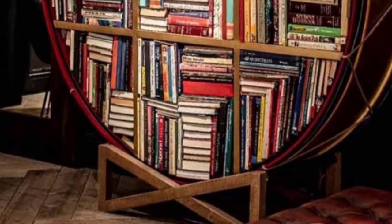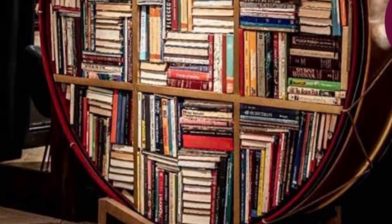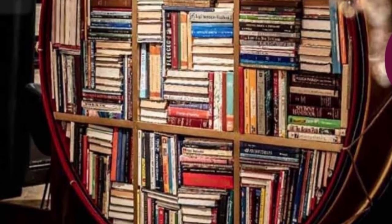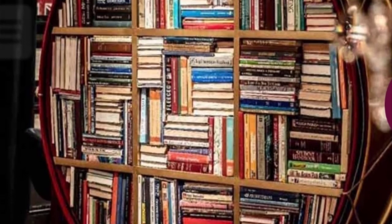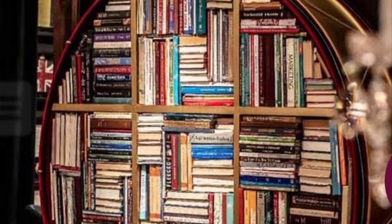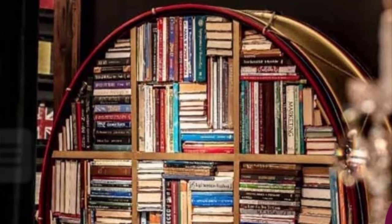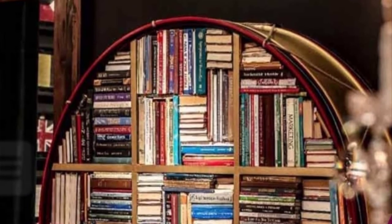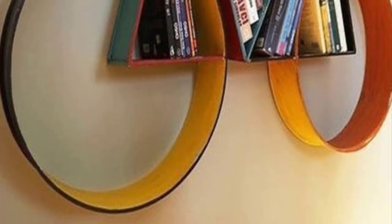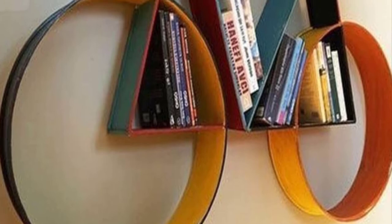Drum bookcase with legs: Do you want to give the interior of your home a dose of 19th century vibes? Then this strong bookcase is made for you. Infused with the spirit of Victorian Britain, it will bring a vintage royal touch to any room. Not only is its look unique and sophisticated, but it can also accommodate quite a lot of books.